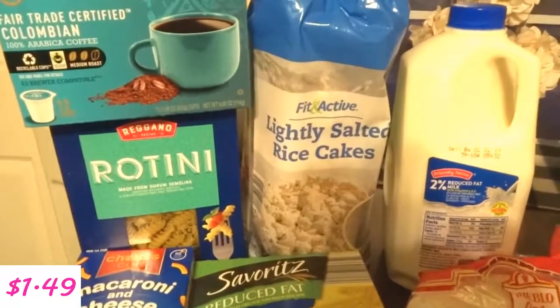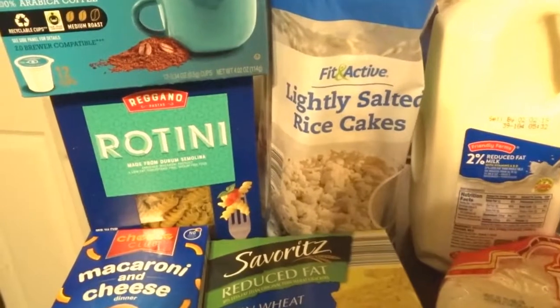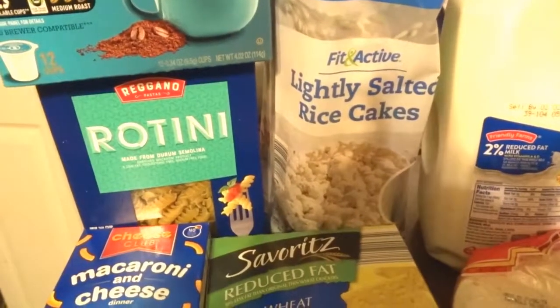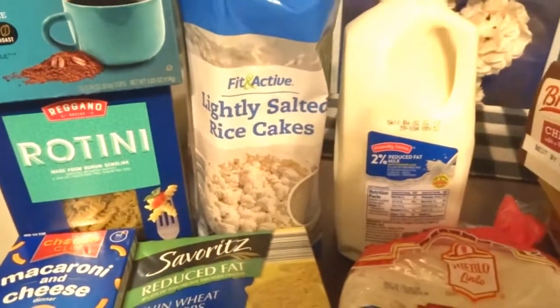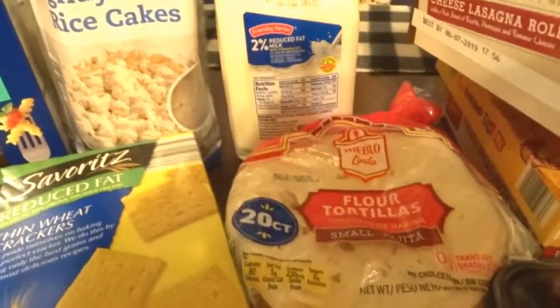I bought some rice cakes — you can put some peanut butter on them or eat them as they are. I like them with peanut butter. And some milk for recipes. And I bought these flour tortillas.